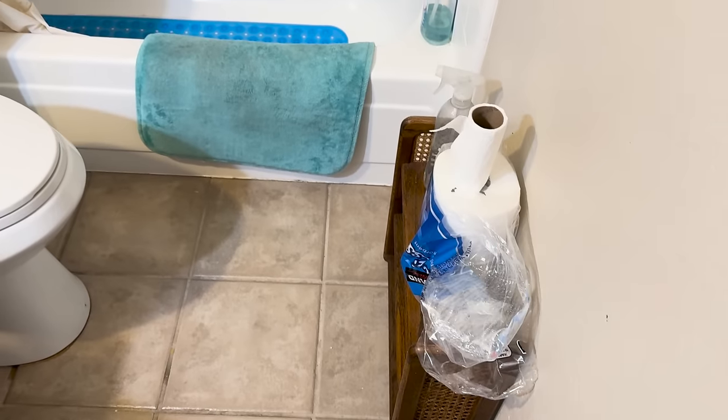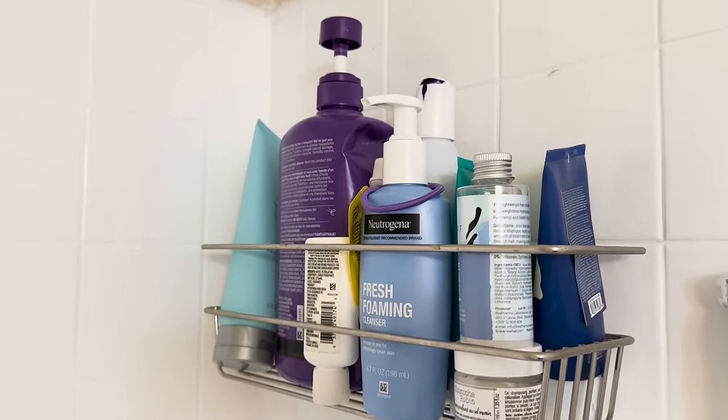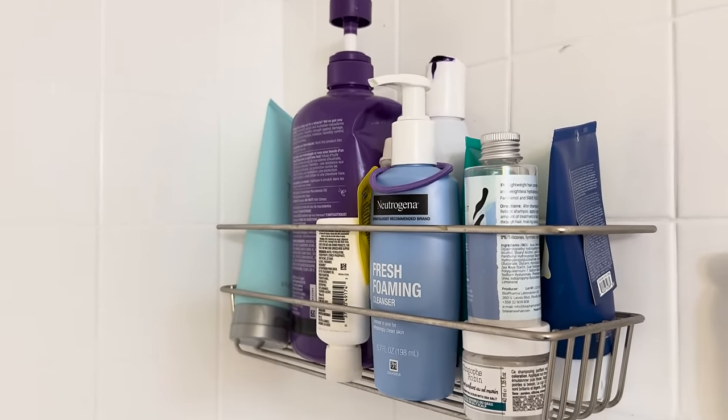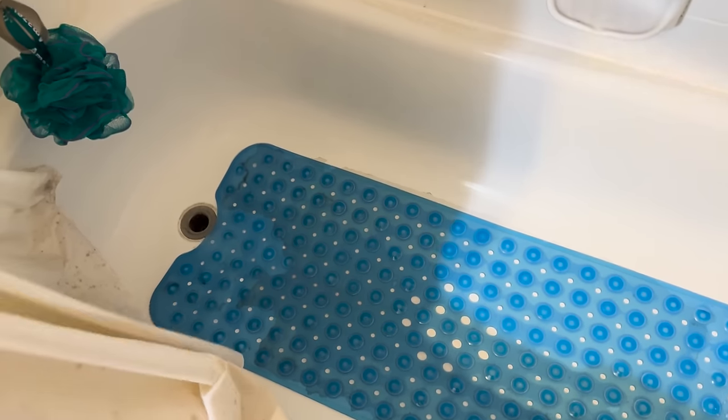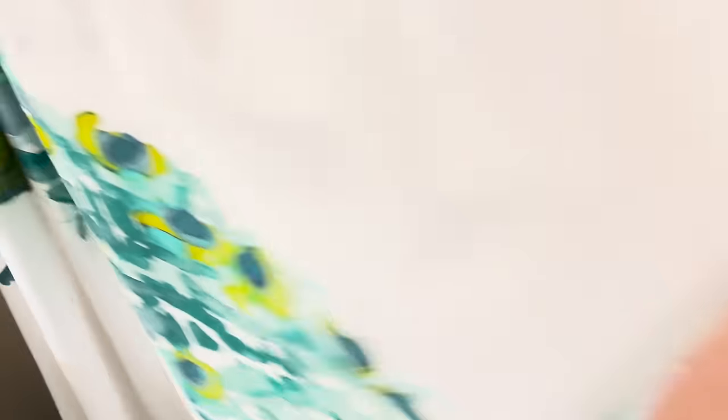A rogue shampoo bottle fell out from in here — I think a cat started to climb in there. It's a little dirty on top of being cluttered. The shower area actually is okay — I just have my back scrubber, my razor, and one bottle of body wash. But it is dirty and needs a good scrubbing. I did replace the bath mat, and I have a new shower curtain liner because this one is disgusting and moldy. So I'm going to start by putting the laundry in the wash and throwing this one away.